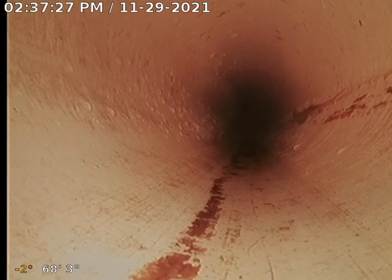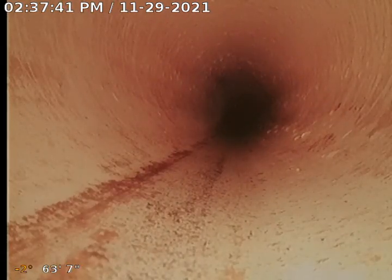We come, we clean it, we open it, and it backs up in a week. We're taking the camera in on our own — no one asked us to do this — but we're getting to the point that this is happening too many times here.